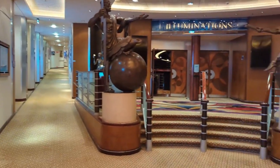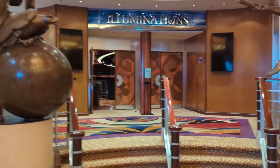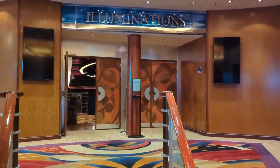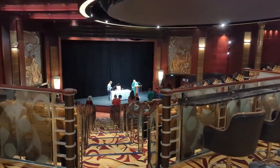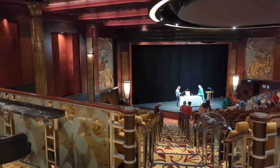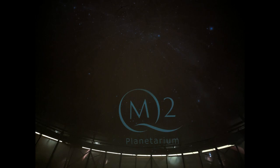Now we're on deck three forward, and this is where you'll find Illuminations — where all the lectures took place. We had four guest lecturers on board with a number of very interesting topics. It's a very large theater, almost exactly the same size as the Royal Court Theater.